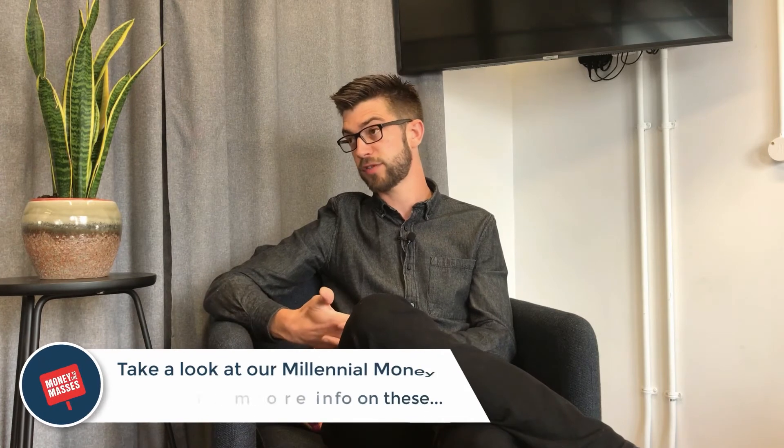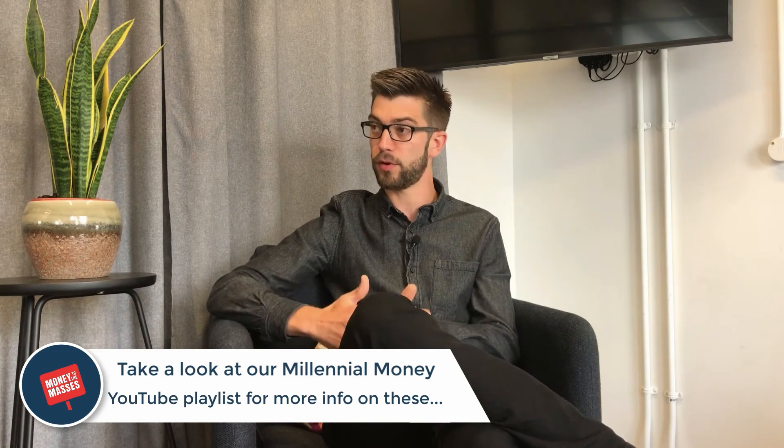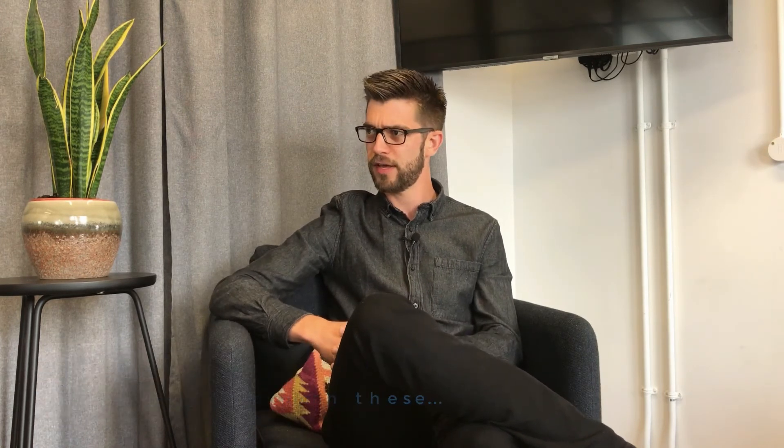However, there are a couple of schemes out there. Help to Buy is one, and also shared ownership. With Help to Buy, you can get an equity loan from the government, which you can put towards your deposit, and then you get the mortgage for the remainder. So that can enable you to buy a slightly bigger property.